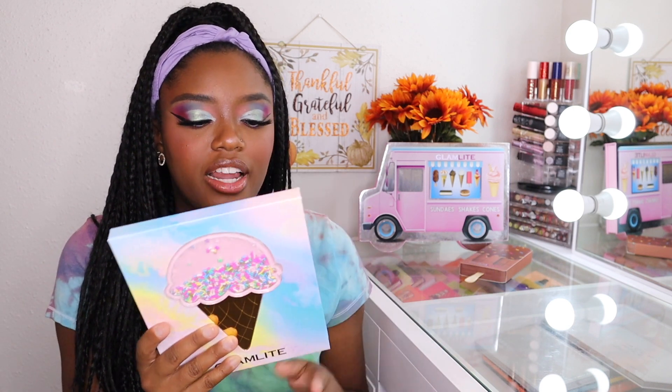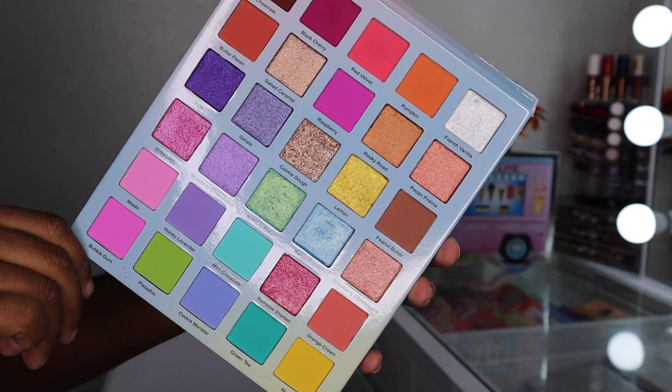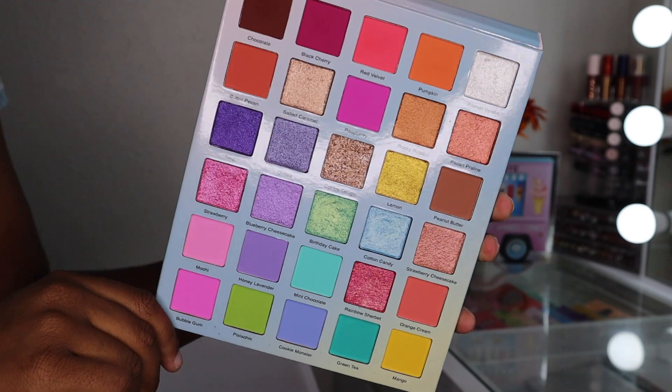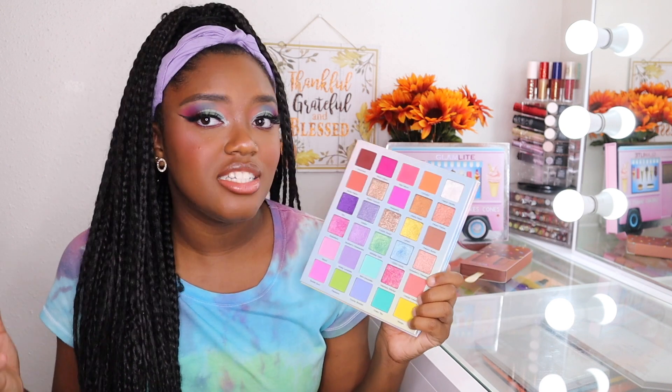Absolutely stunning. I love the look of this palette. The inside of the palette is the best part — look at these beautiful 30 shades of absolute goodness. This is just so beautiful. And of course, I know we're in the fall time and these are pastel shades. Glamlite did have a delay with this collection, which I completely understand — COVID really shook up a lot of things. But I'm very happy that they still ended up releasing this.